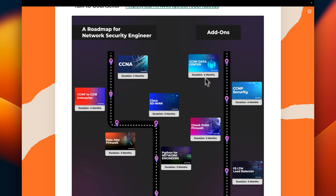Additionally, you can learn about CCNP Data Center, CCNP Security, Checkpoint Firewall, and F5 Load Balancer.